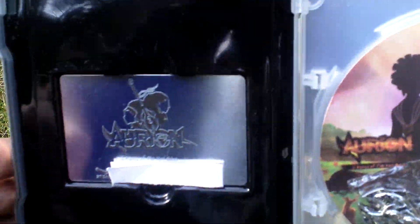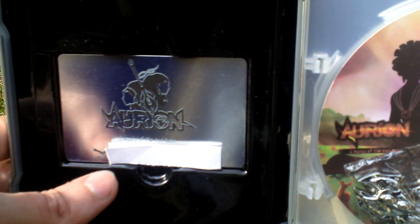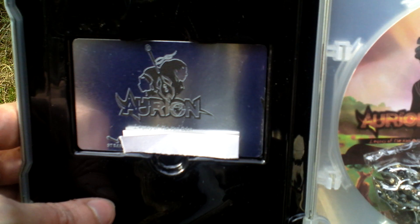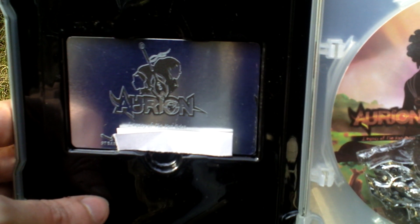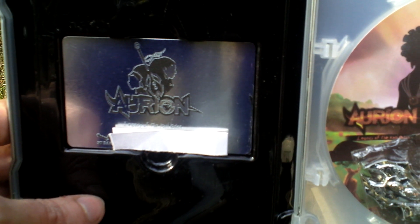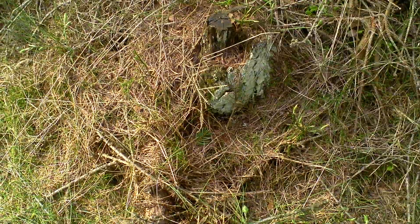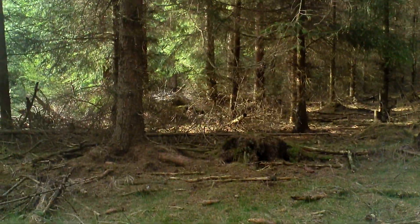It's very interesting and very interestingly made. There is actually a metal card that has the Steam code written on it, so it's quite nice. That's how the physical release of this game looks like. Thank you very much for watching this video.